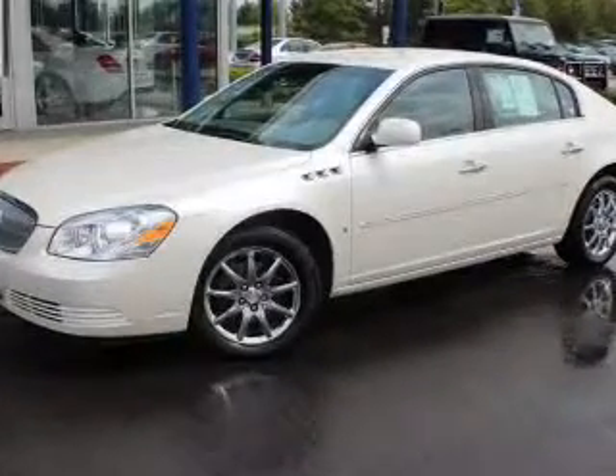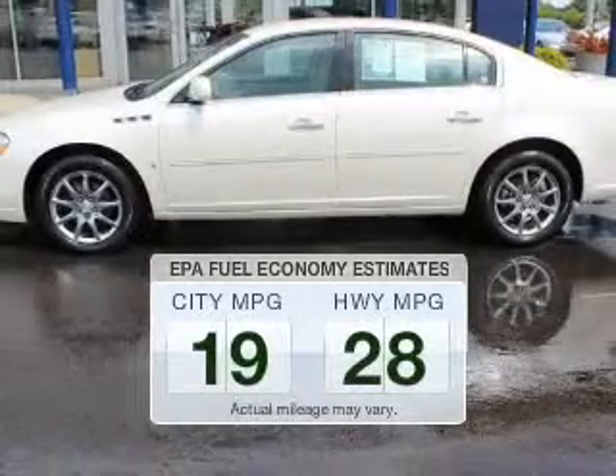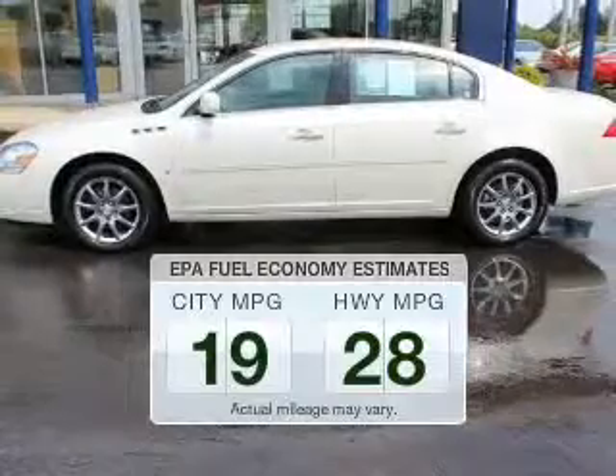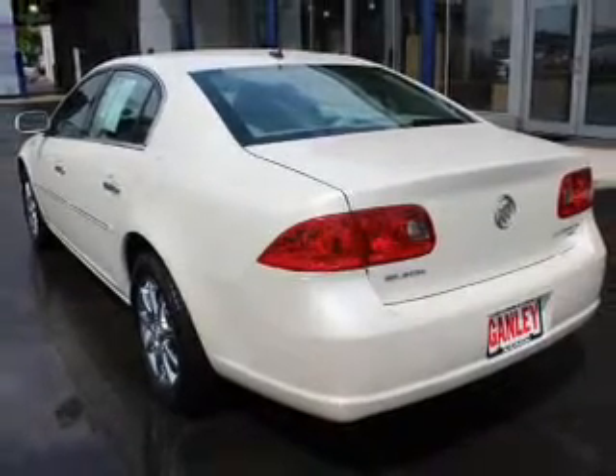Introducing the 2007 Buick Lucerne. Travel the roads in style and comfort in this great vehicle. Better gas mileage means better long-term driving, and this ride delivers with a great low fuel consumption rate. The powertrain includes front wheel drive with a solid six cylinder engine driven by an automatic transmission.